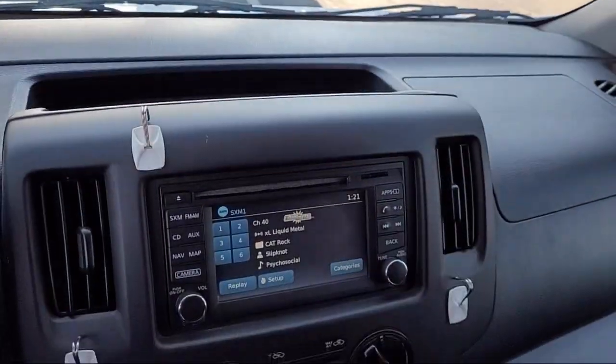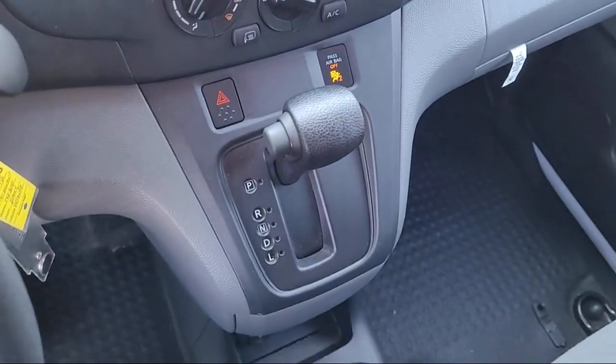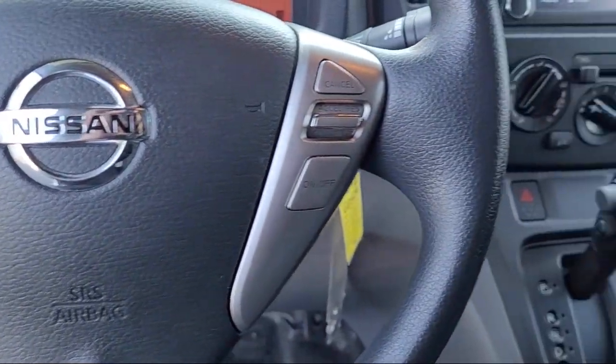Let us prove to you why so many people choose Toyota Town of Stockton. Give us a call or stop by today — we're located at 2150 East Hammer Lane in Stockton.